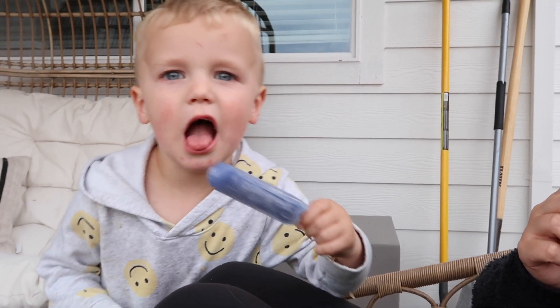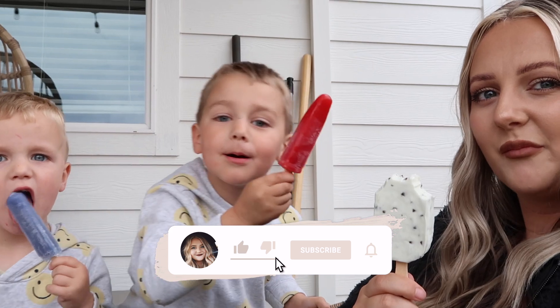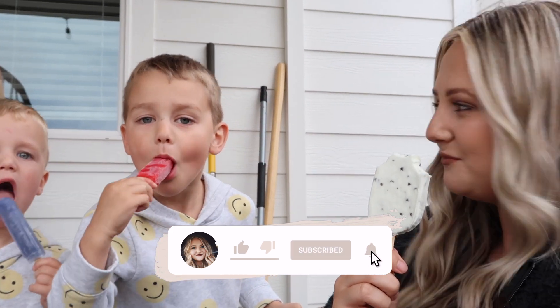Alright you guys, that is going to be it for today's video. I hope you enjoyed it! If you did, please make sure to give it a thumbs up, subscribe down below if you aren't already, and I will see you guys in my next video. Bye!